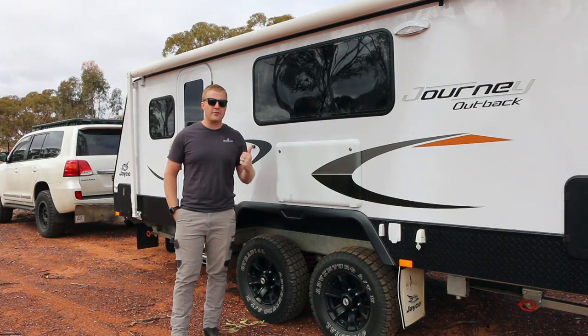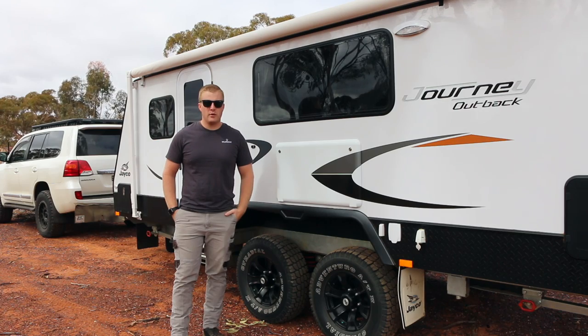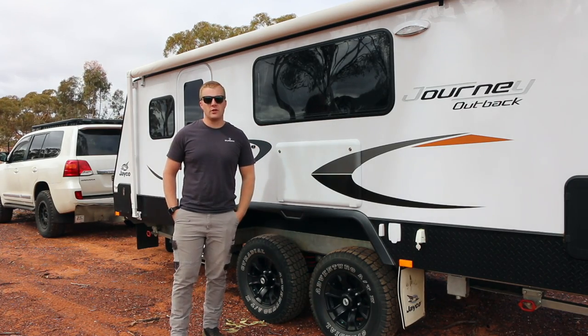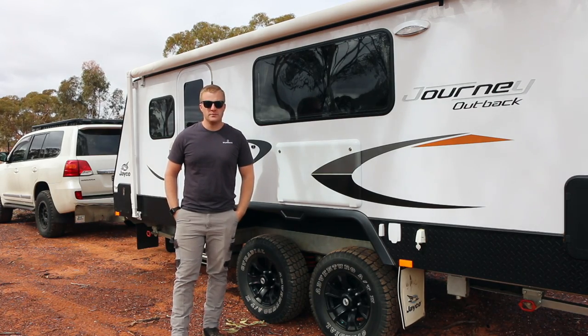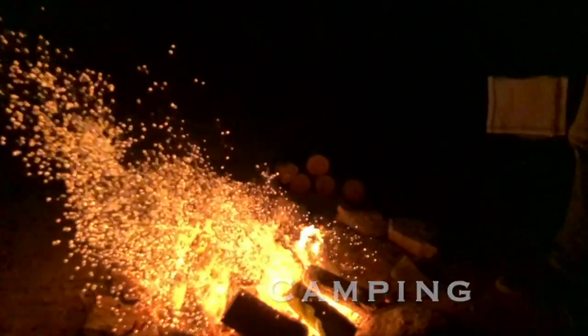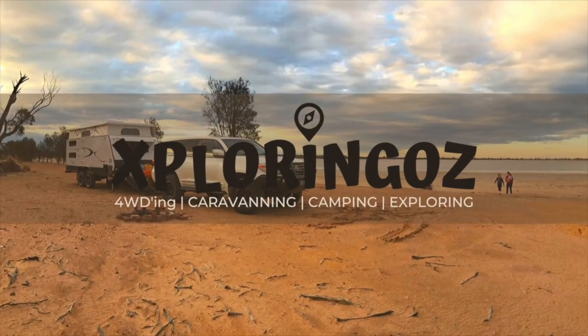Here we have it guys, two and a half years of owning the Jayco Journey Out Back and it's time for us to move it on to another family. In today's video we'll talk a bit about our ownership of the van, what we like, what we don't like about it, and ultimately why we've made a decision to sell the van and move on.